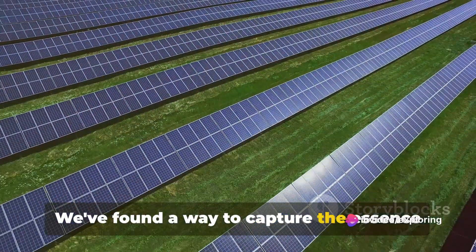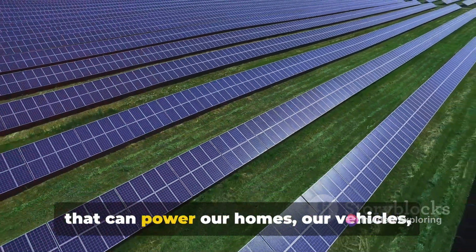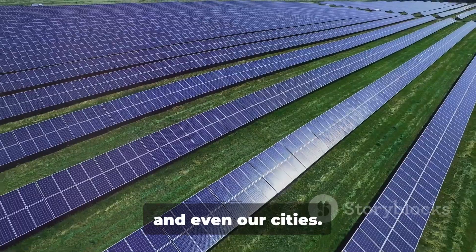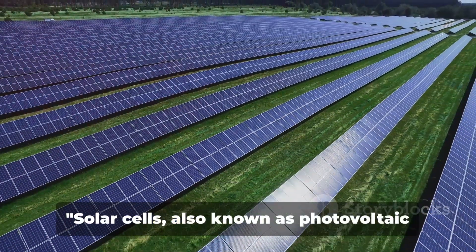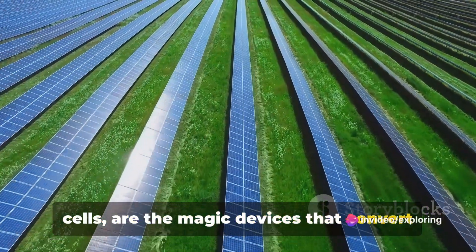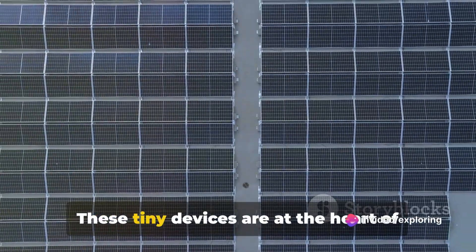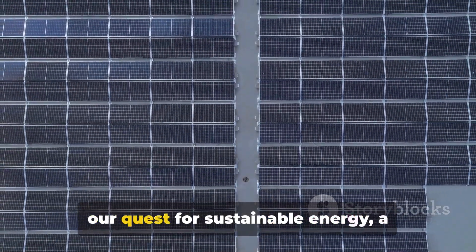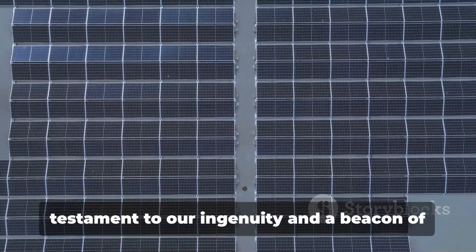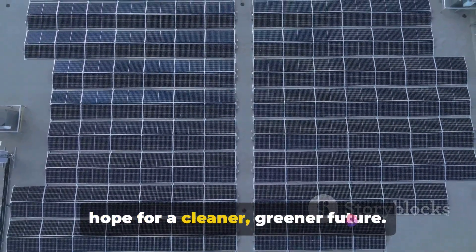We found a way to capture the essence of sunlight and convert it into a form that can power our homes, our vehicles, and even our cities. Solar cells, also known as photovoltaic cells, are the magic devices that convert solar energy into electricity. These tiny devices are at the heart of our quest for sustainable energy — a testament to our ingenuity and a beacon of hope for a cleaner, greener future.